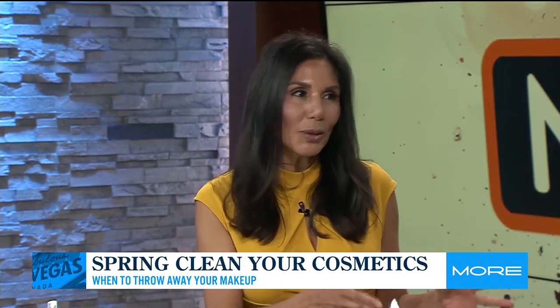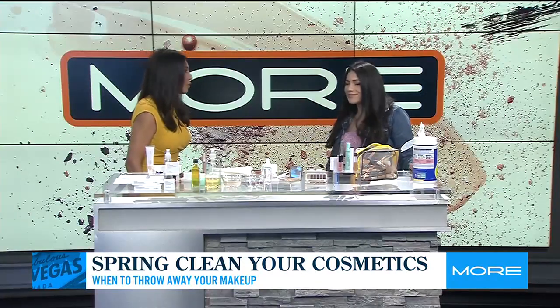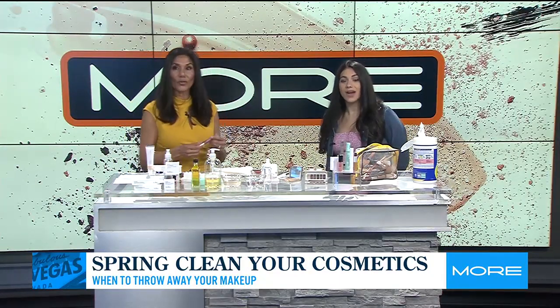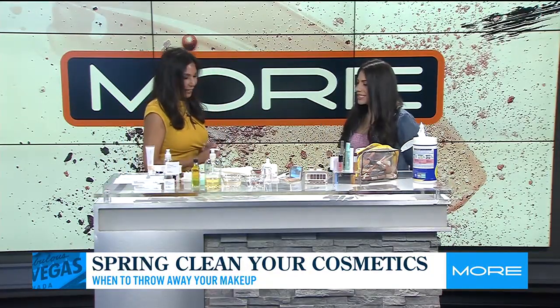So I'm going to help you. I know you don't throw away anything. We also don't want styes. You don't want styes, and Alex, the producer, says she has lipsticks that are over eight years old. So she needs to throw them out. We're going to take care of that.